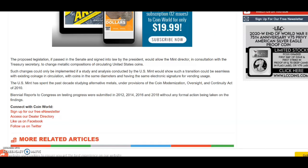If passed in the senate and signed into law by the president, this legislation would allow the Mint Director, in consultation with the Treasury Secretary, to change the metallic compositions of circulating United States coins. There was another article from Coin World that gives a little bit more detail about this.